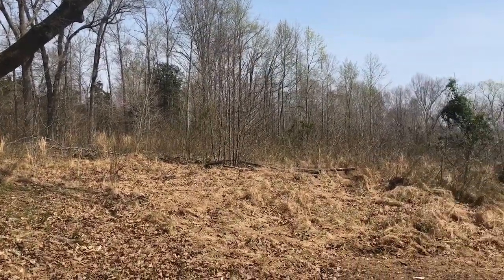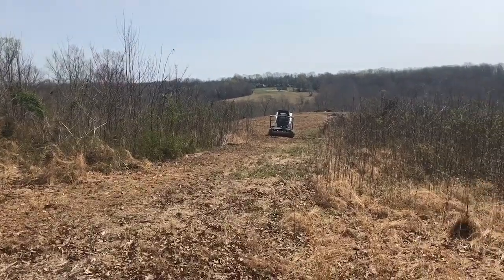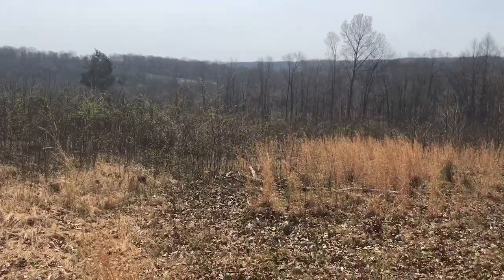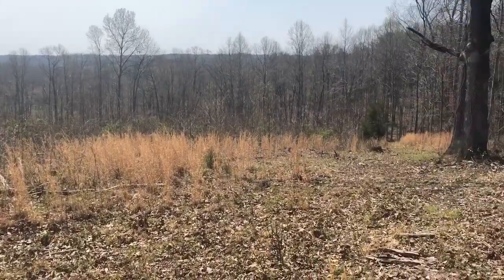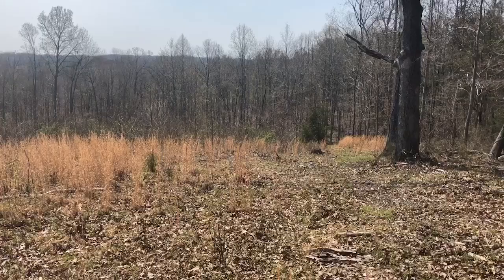This is the before video. Today we get started, and this is the back to the property line on top of the hill.